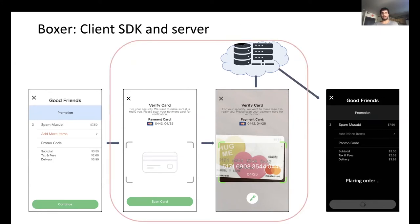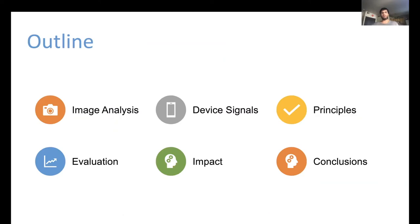Boxer combines image analysis, device signals, and a rule aggregation server to provide a holistic solution to fraud. In the remainder of the presentation, I'll first talk about Boxer's image analysis and how Boxer collects device signals. This will be followed by the guiding design principles, evaluation, and real-world impact, and afterwards I will conclude.